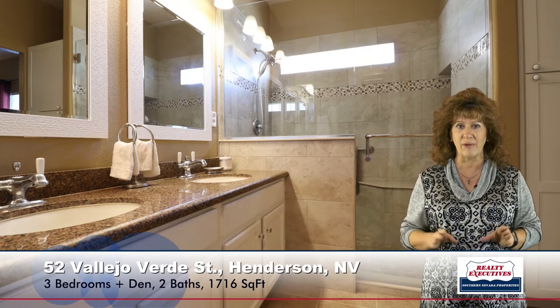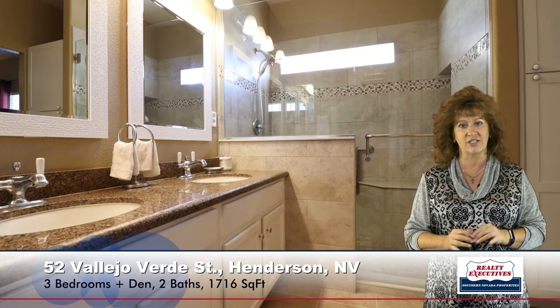Let's take a look at the master bathroom. They've completely remodeled this room — it's got a custom walk-in shower, linen storage, two dual sinks, upgraded fixtures, and upgraded mirrors. Just a really nice feel; it's all brand new and sparkly. In fact, they just finished it in July, and that new carpet I mentioned just went in last week.